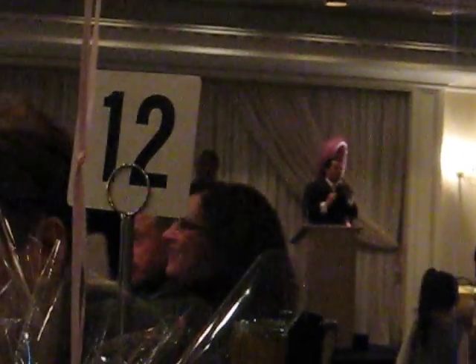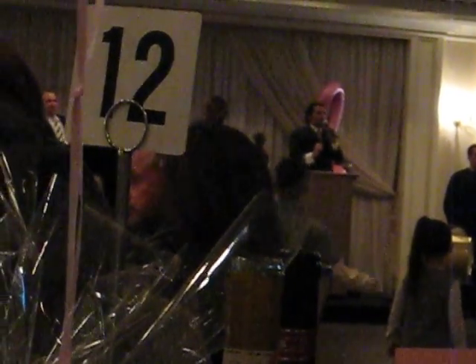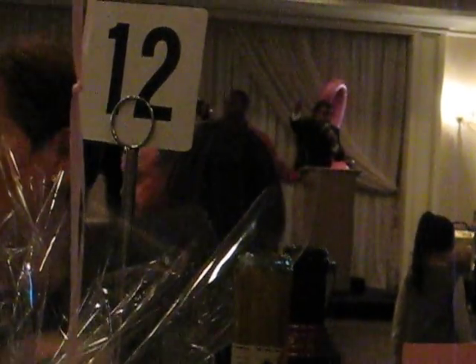$25, now looking at $50. $50, now $75. $75, now looking at $100. $100 here. $125, now looking at $150. He's in at $125. $150 to the back, now looking at $175. $150 going once, going twice — new horse in the race at $175.